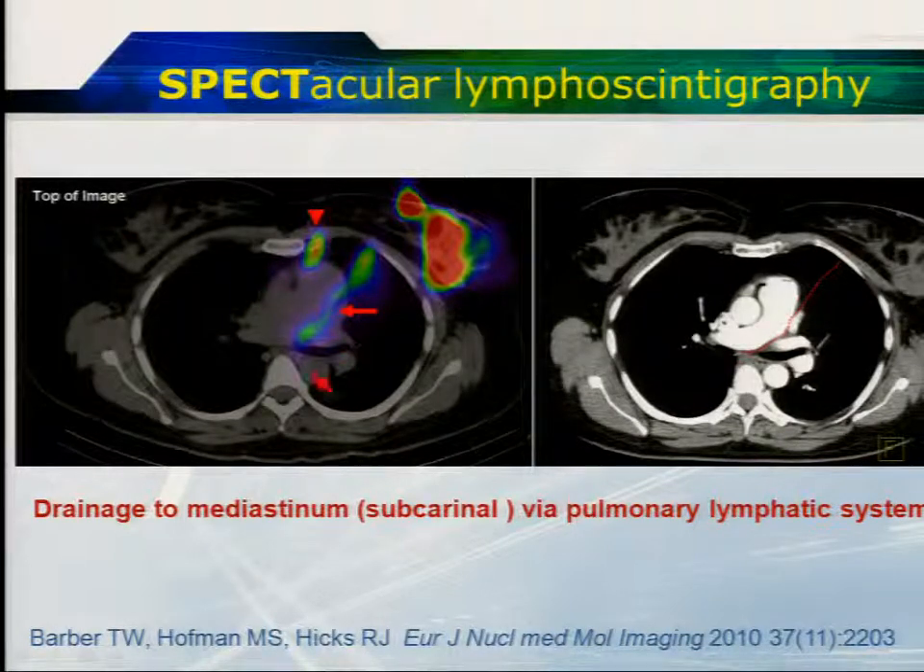This is not to say that the surgeon should do a huge operation to sample this mediastinal node — it's merely telling us that that's the pattern of drainage. But this example is improving our understanding of pathways of lymphatic drainage.